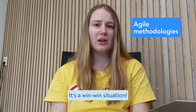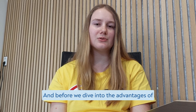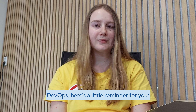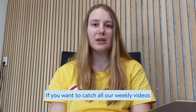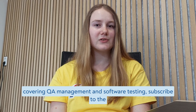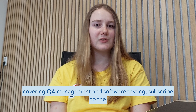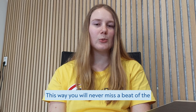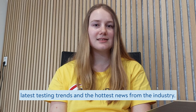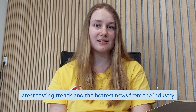Before we dive into the advantages of DevOps, here's a little reminder: if you want to catch all our weekly videos covering QA management and software testing, subscribe to the AquaCloud YouTube channel and turn on notifications. This way, you will never miss the latest testing trends and the hottest news from the industry.